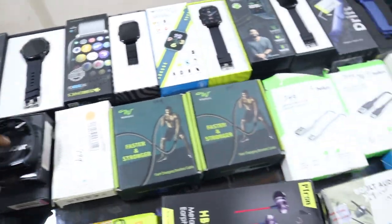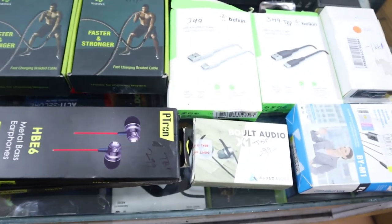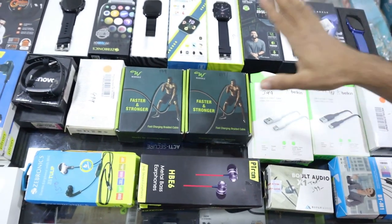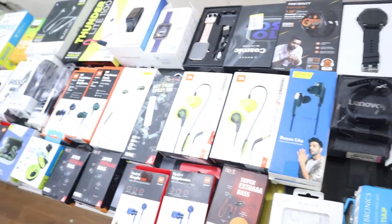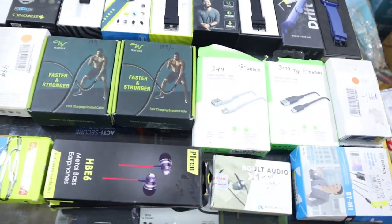What price will you get? You can see headphones, smartwatch, calling watch — round shape, square shape. You can see each range — calling and non-calling smartwatches. We have to get more stock. Come and see. Data cable also available.